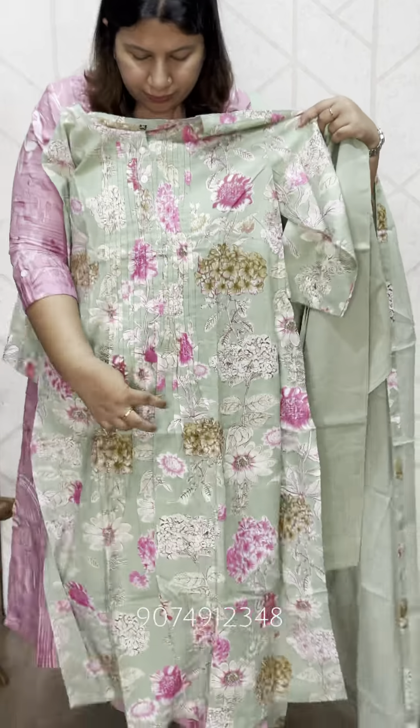If you are pregnant and you have a pleat, it will be very loose and comfortable.